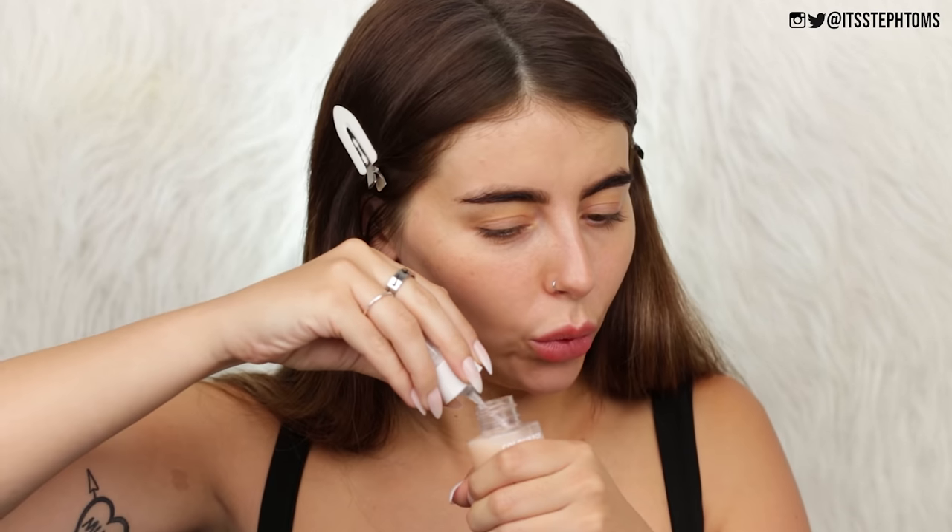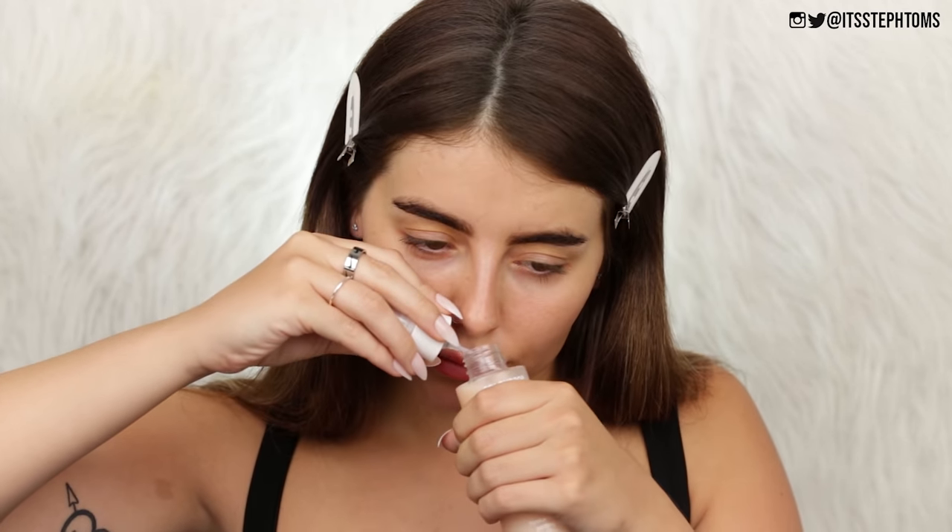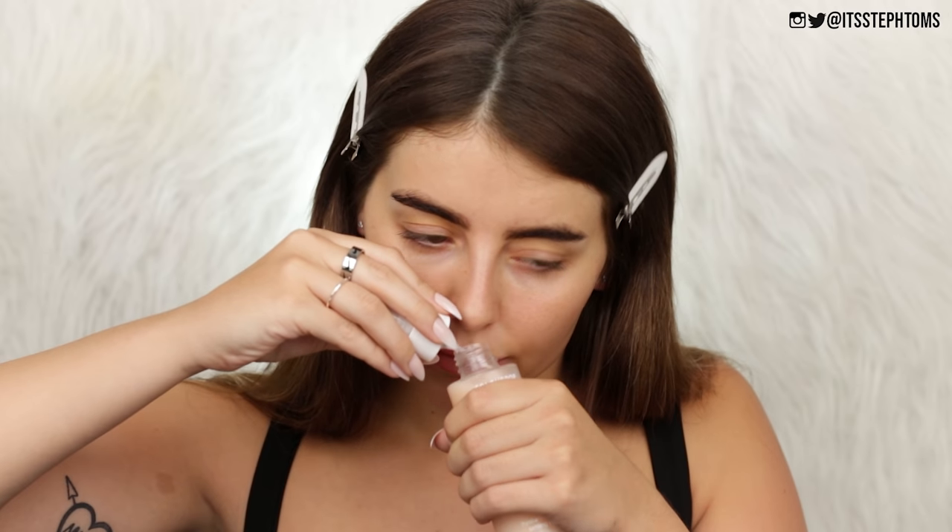I've got to sniff it. I don't know what that is, but I like it. Apparently it's coconut water. Listen, coconut water is gross. Like if coconut water actually tasted and smelled like this, I would be into it, but it doesn't.